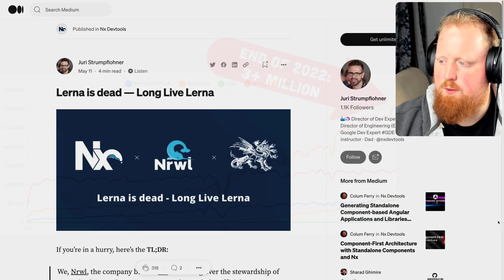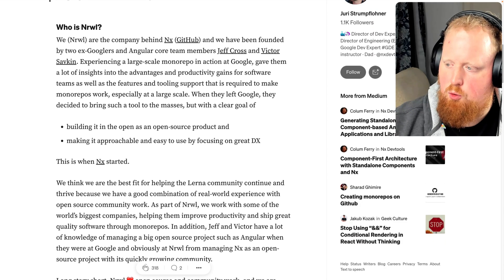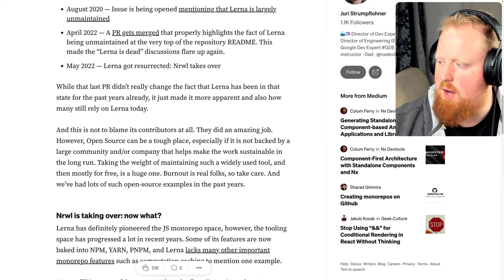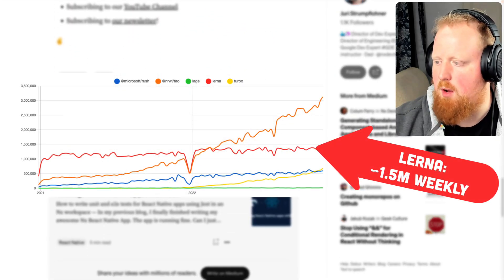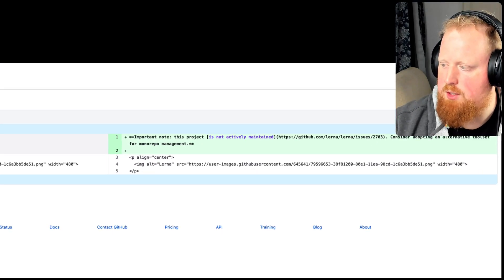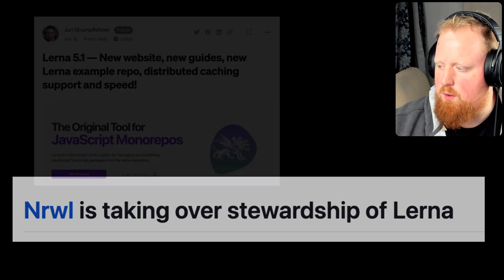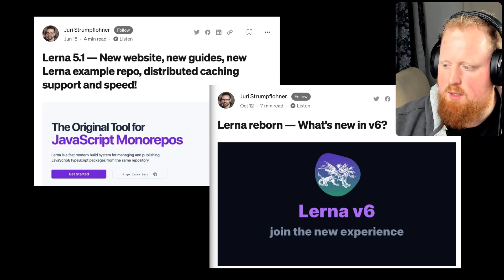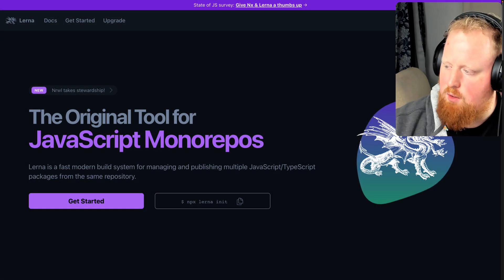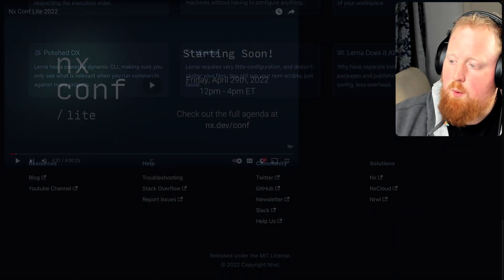Another big accomplishment for NX in 2022 was taking over stewardship of Lerna in March. Lerna is the original monorepo tool in the JavaScript space and is still the number two JavaScript monorepo tool per npm downloads. When we saw notice that Lerna was being deprecated, we reached out to offer to take over the project. Since the acquisition, we've launched two major releases in Lerna version 5 and version 6, redesigned the Lerna website and docs, and included the option to enhance Lerna with features from NX like task caching.